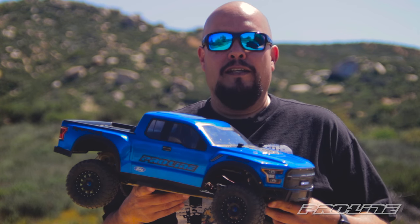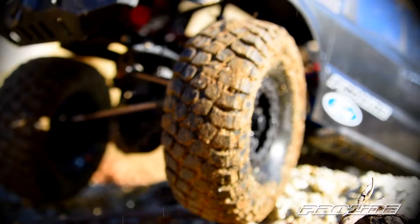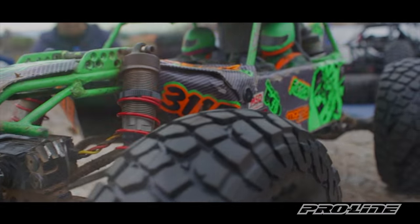Hey what's up everybody, Gerardo here from Proline. You know Proline has had great success with the release of the new BFG KR2 tire, both in 1.9 and 2.2 for your crawler.